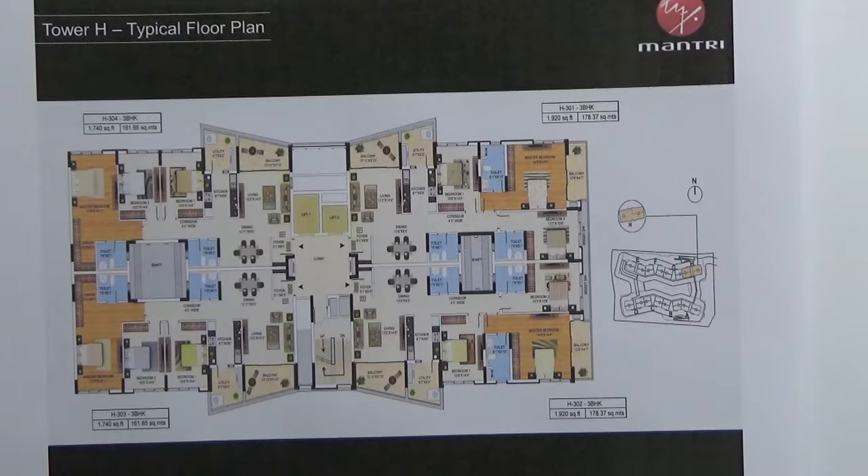This particular tower has got 4 units on each floor and all are 3 BHK units. These two units are of 1920 square feet and these two units are 1740 square feet.